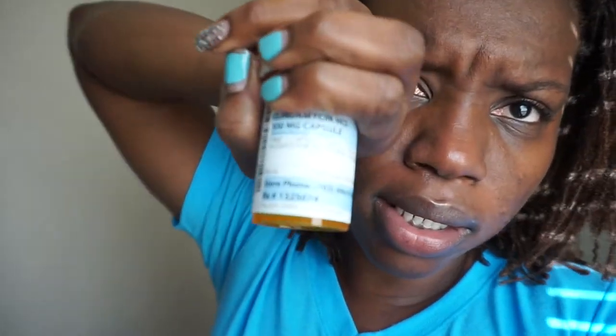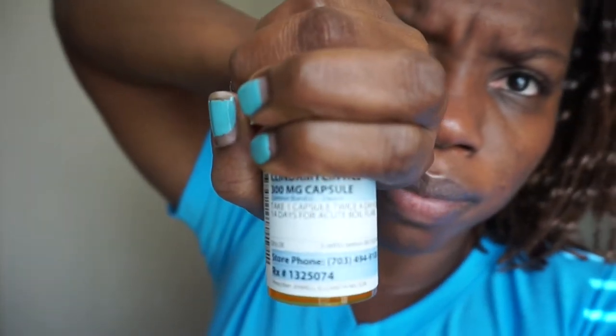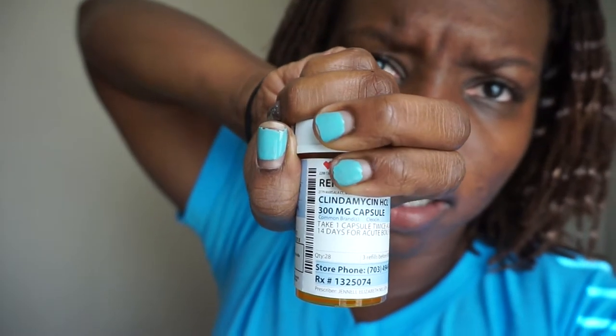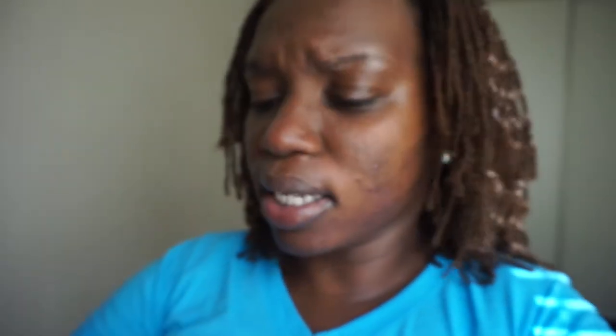I told my dermatologist that some of my breakouts seem very cystic — they're very big. She prescribed me antibiotics: clindamycin, 300 milligrams, one capsule twice a day for 14 days, for an acute boil flare. That's because some of my acne bumps get so big and they're very painful.